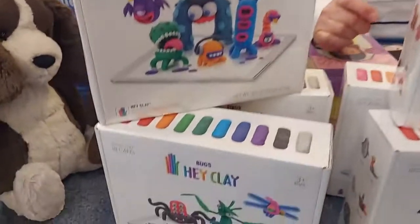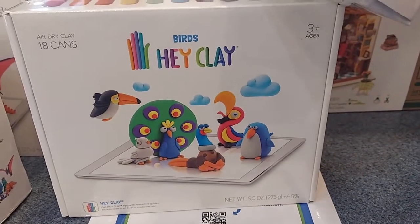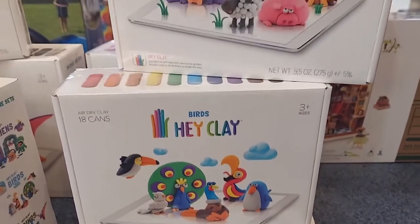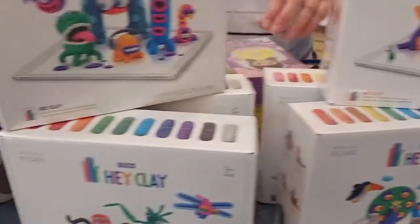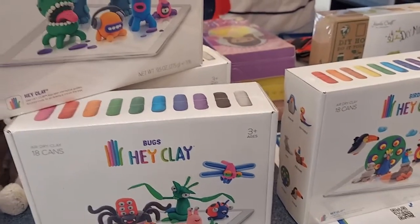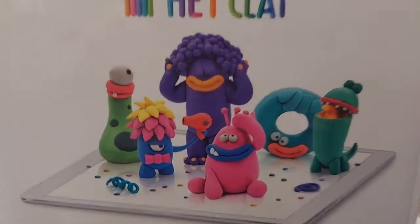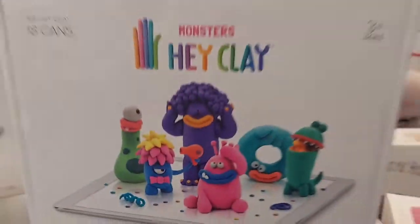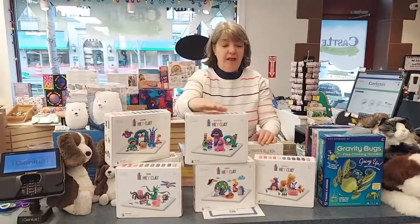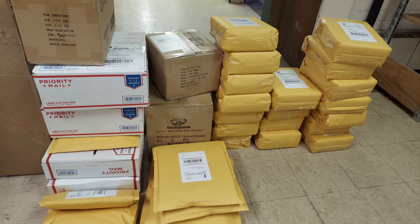We have all four styles back in that we had previously, and then there are two new ones. One is birds and one is monsters. We also still have dinos and aliens. It's very fun — both of our daughters love them for their kids, and they're actually on our wait list as well. We are already shipping these because they went online yesterday and Jeff shipped out a ton. So that's our Hay Clay and we're excited to get it back in.